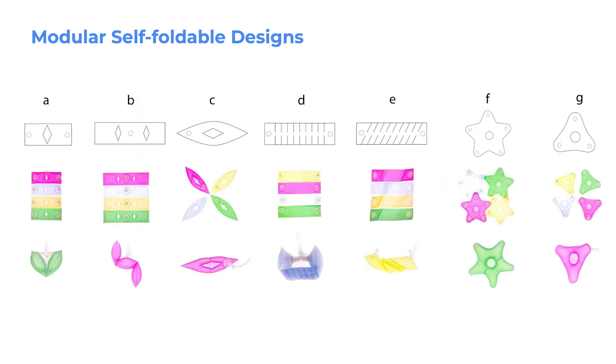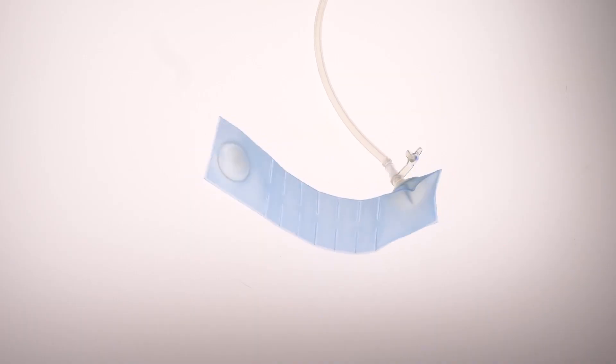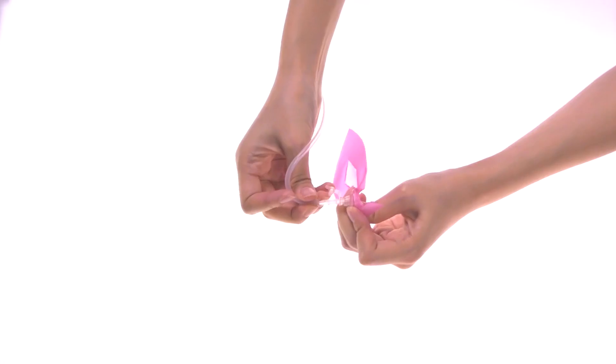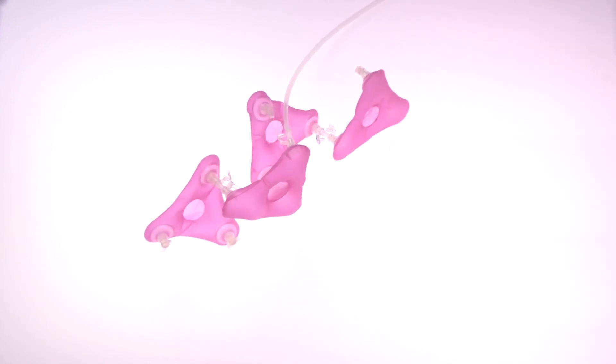The NewBots kit contains modular self-folding blocks that actuate when air is pumped in. NewBots modules with different actuation behaviors including shrinking, curling, and bending were designed. Two of those modules, the star shape and triangle shape, don't have any hinges and thus no folding action under actuation.